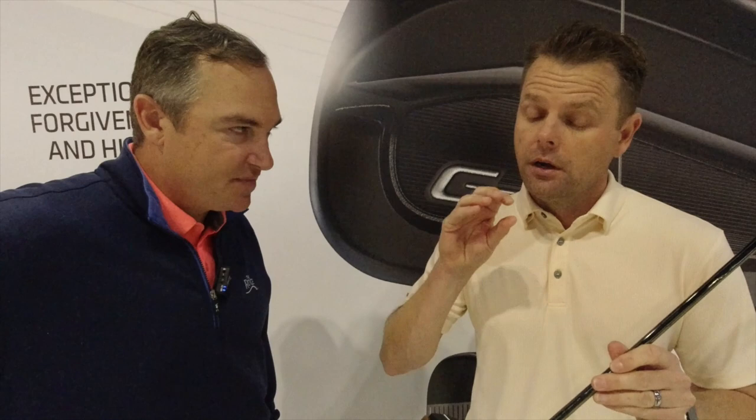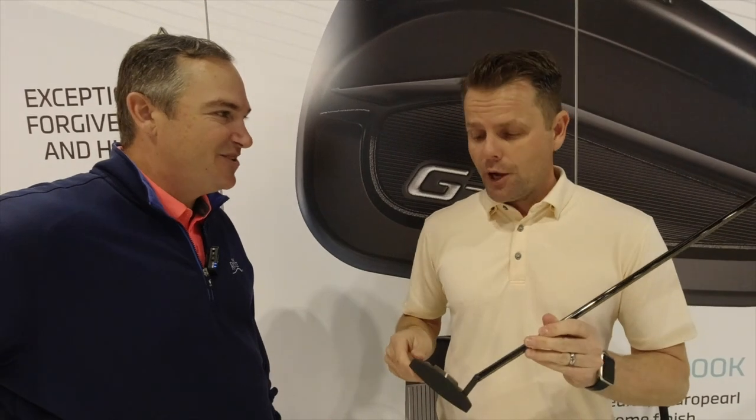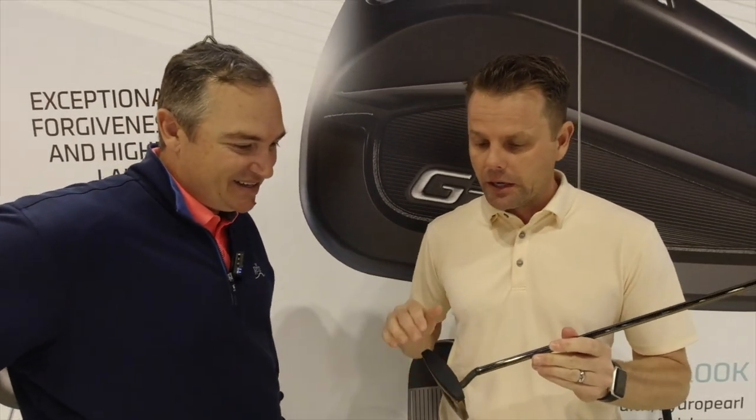The new putter line at the show this year is the Hepler line. It's beautiful, first of all. You'll notice the copper and black color blocking — it reminds me of the old I2s, which harken back to the copper days. We definitely have a history with copper. And then it's got a flat metallic face, which is pretty rare these days. This line was designed to complement the Sigma 2 line — the Sigma 2 has a really soft insert.